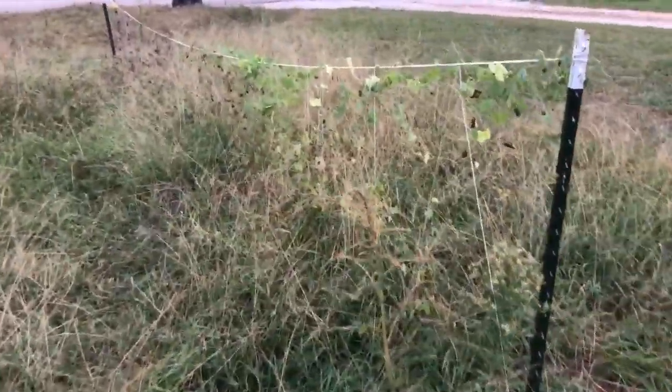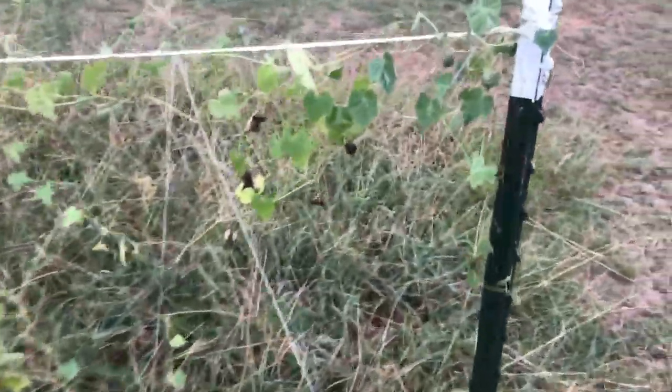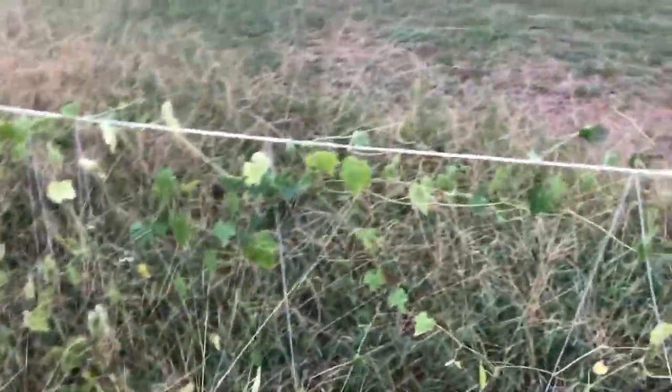So the garden out here is pretty much done. I've still got cucamelons here but I'm trying to let some of them get really big so I can get seeds off of them. I don't know how big they're supposed to get, but I do know that they're delicious the bigger you let them get — they're sweet.